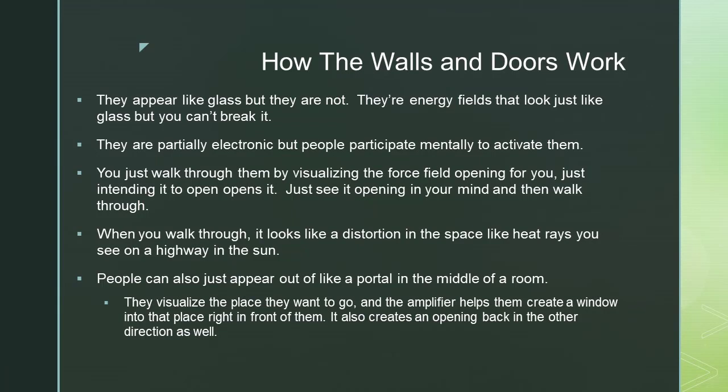People can just appear out of like a portal in the middle of the room. The way they do it is they visualize the place they want to go, and the amplifier helps them create a window into that place right in front of them. It also creates an opening back in the other direction as well.